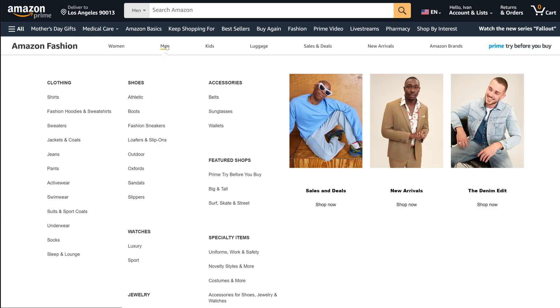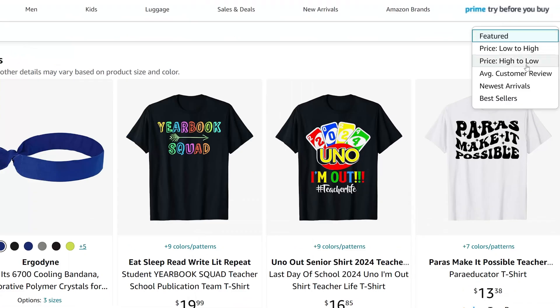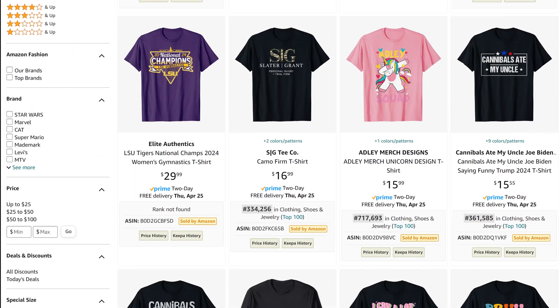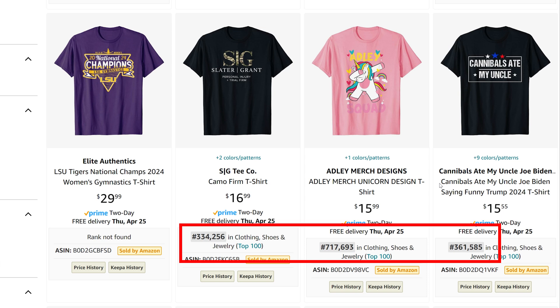Now on this page, hover over to Men, and go down to Novelty, Styles, and More. Now sort the results by newest arrivals. Now we can see the most recently uploaded t-shirts that have already sold. Find the designs with a bestseller rank to see which have actually sold.